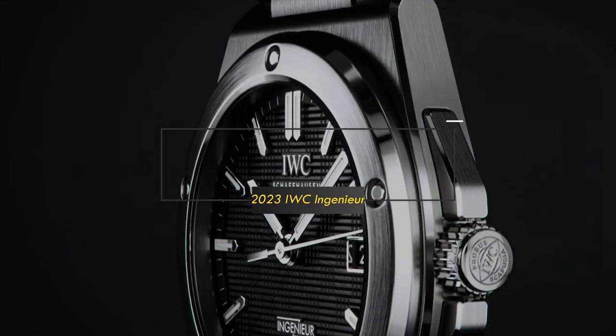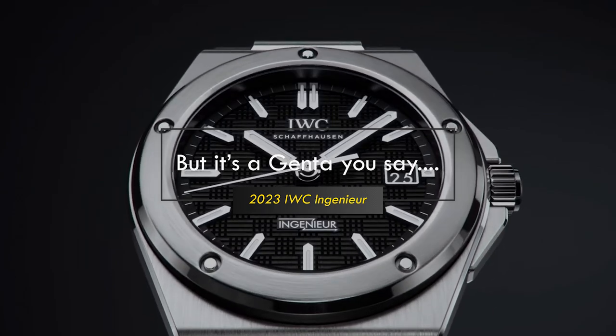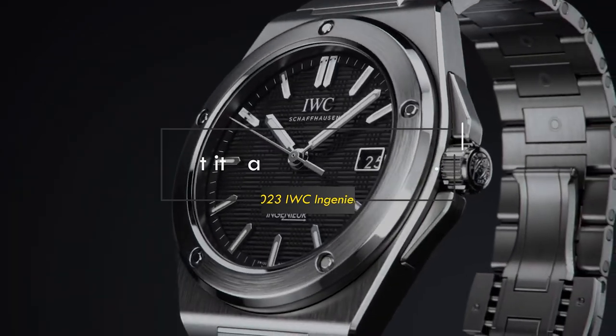The IWC Ingenieur is back. One of the three most iconic Genta designs from the 1970s is back. Interestingly, this is also one of the worst managed Genta watches ever, thanks to IWC.